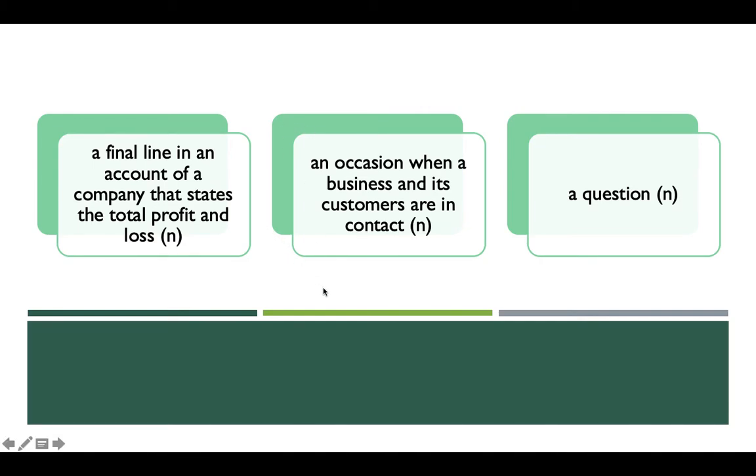Take a look at these three definitions and try to pause the video to figure out the answers. Now let's take a look at the first word. It's a noun — it means a final line in the account of a company that states the total profit and loss. I remember showing you an image of an Excel file, so that's what we call a 'bottom line.'